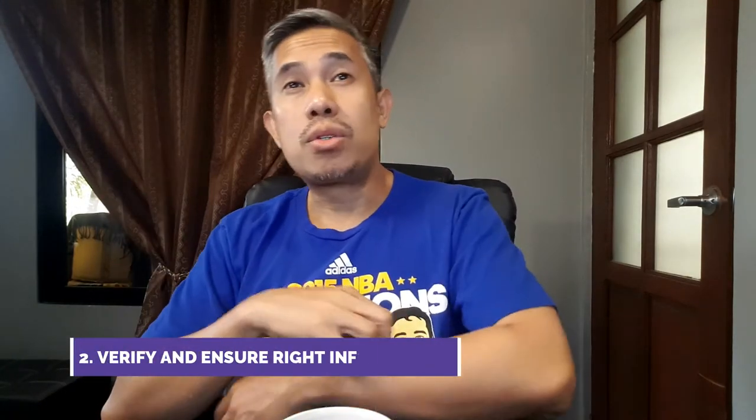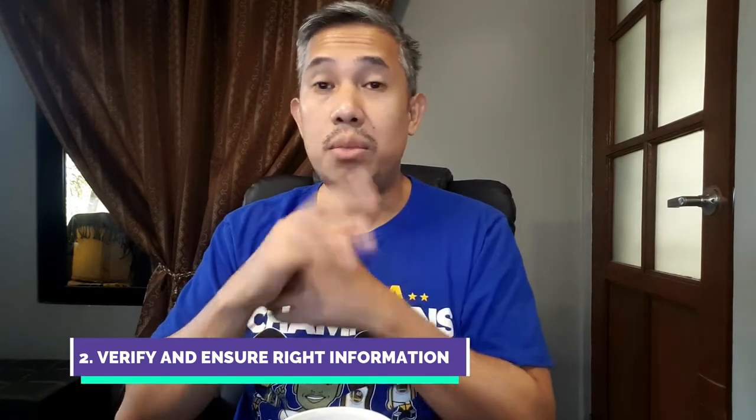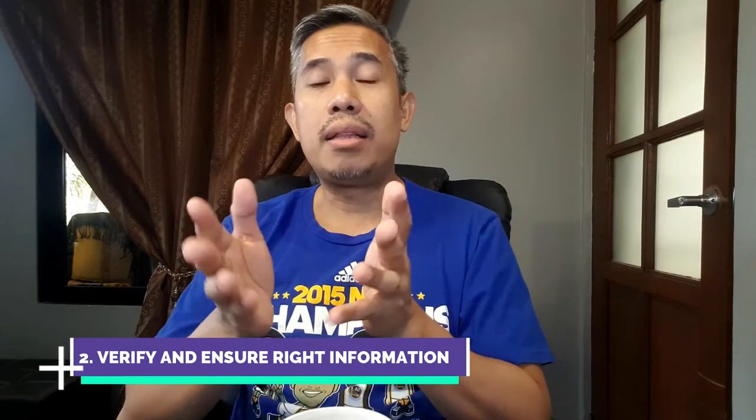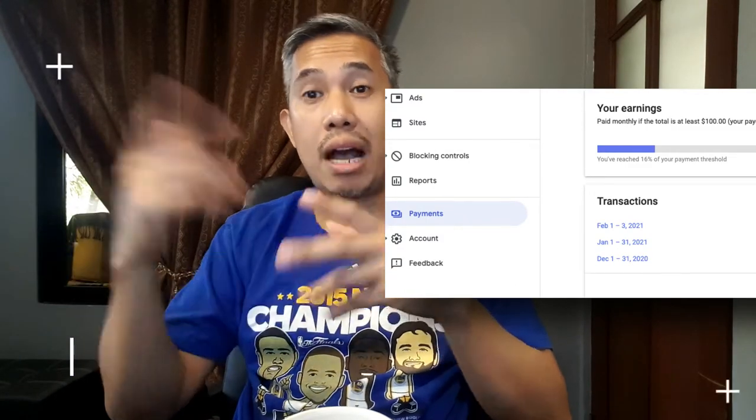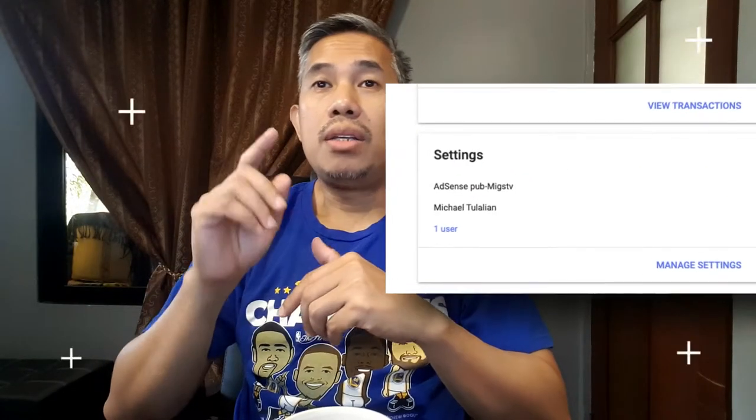The second step is to verify your address. Make sure your name and address are correct, put in your phone number, and confirm your email. To do that, log into your Google Adsense account — most likely your YouTube channel account. Once in Google Adsense, go to the payment menu where you'll see tabs: earnings, transactions, how you get paid, and settings. Focus on settings, click manage settings, and make sure the name and address details are correct.